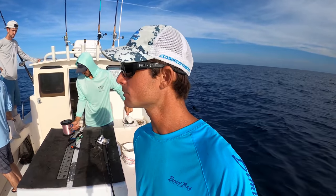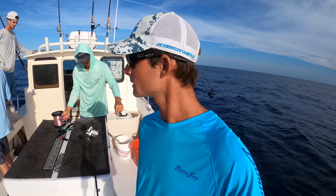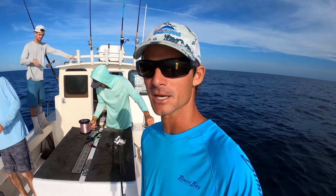We'll probably jump in and shoot some stuff also. I made these guys wait until we were all ready. Now it's game time.